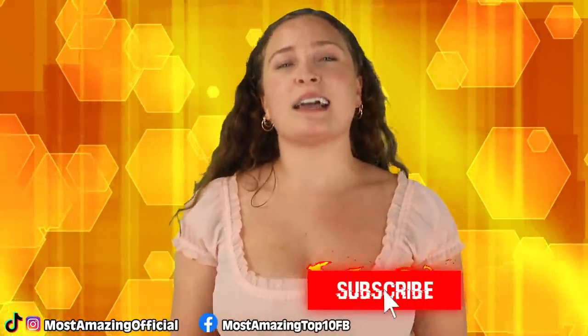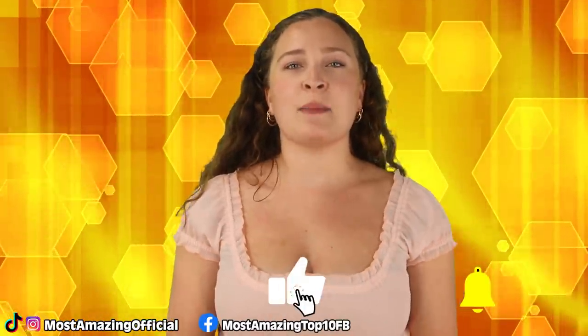All right guys, that has been our list for today. Thank you so much for checking it out. I've been your host today, Olivia Kozolowski, and I'll see you next time. Bye!